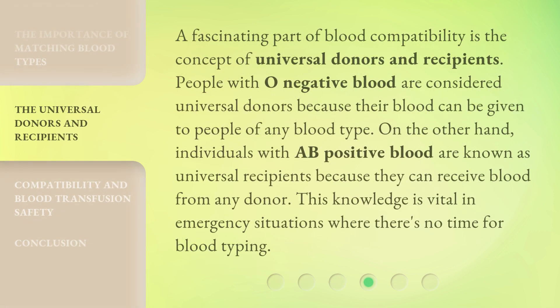A fascinating part of blood compatibility is the concept of universal donors and recipients. People with O-negative blood are considered universal donors because their blood can be given to people of any blood type. On the other hand, individuals with AB-positive blood are known as universal recipients because they can receive blood from any donor. This knowledge is vital in emergency situations where there's no time for blood typing.